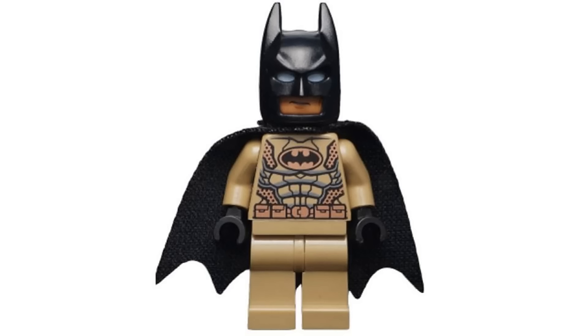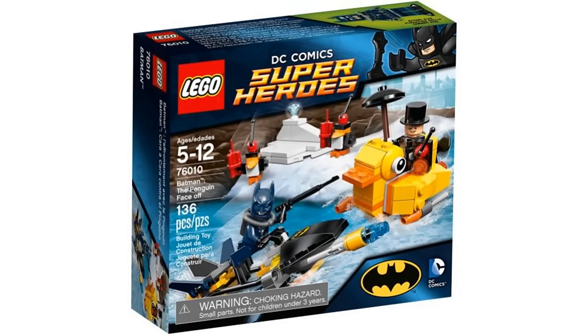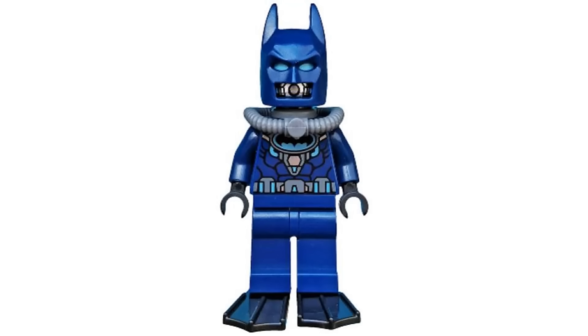Number 18 is Scuba Batman from Batman the Penguin Face-off in 2014. It's yet another practical Batsuit and I love the dark blue design with all the scuba gear like flippers, oxygen tank, and a cool face print to complete the look.